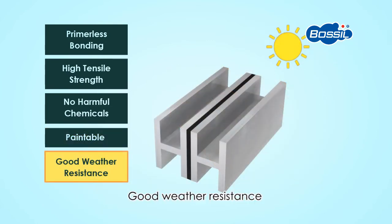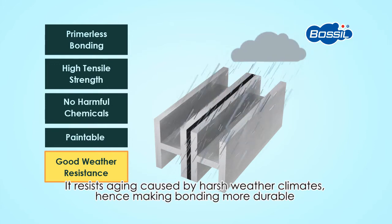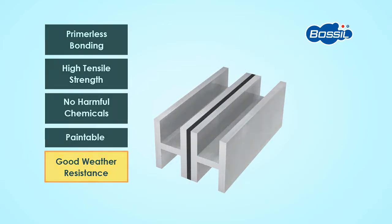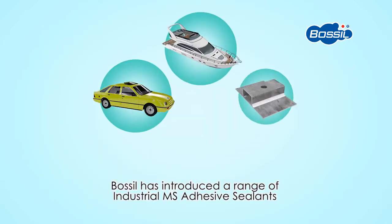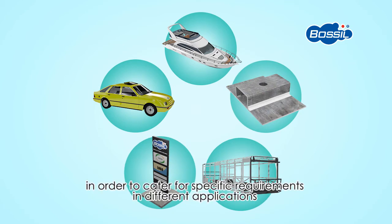Good weather resistance: it resists ageing caused by harsh weather climates, hence making bonding more durable. Bossil has introduced a range of industrial MS Adhesive Sealants in order to cater for specific requirements in different applications.